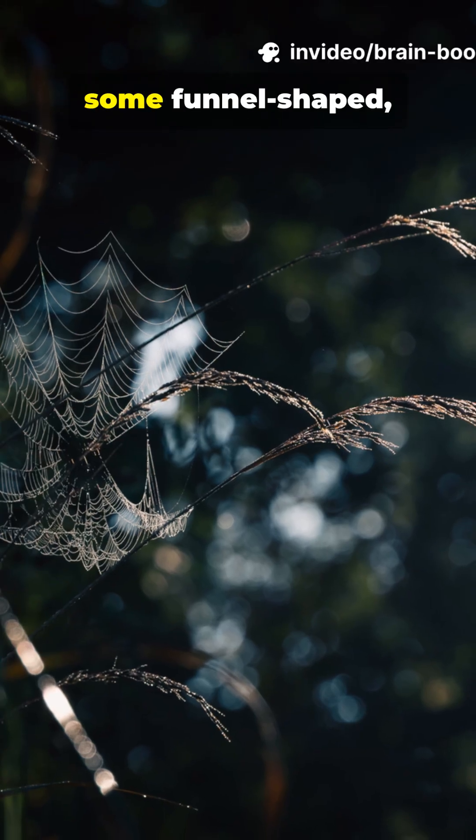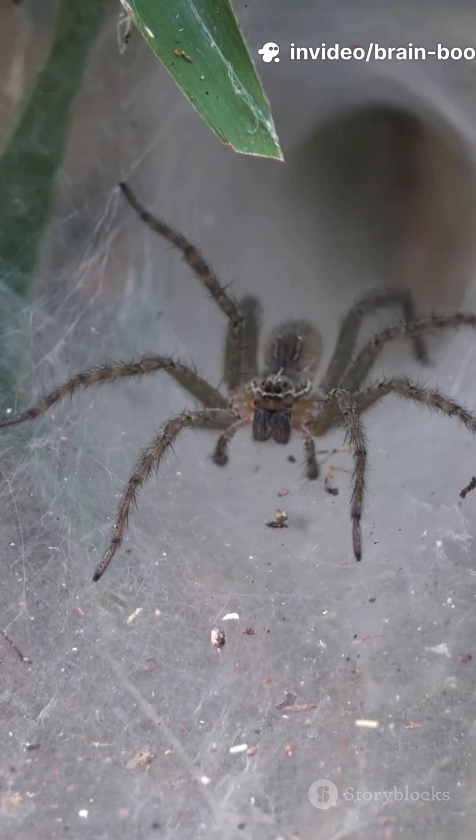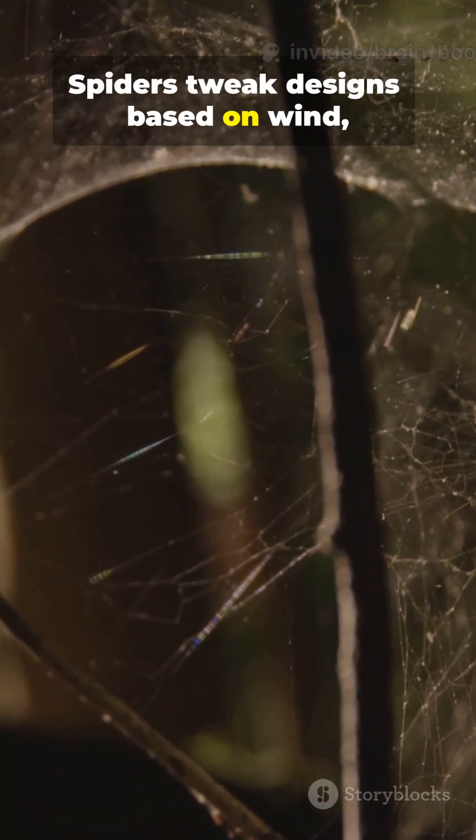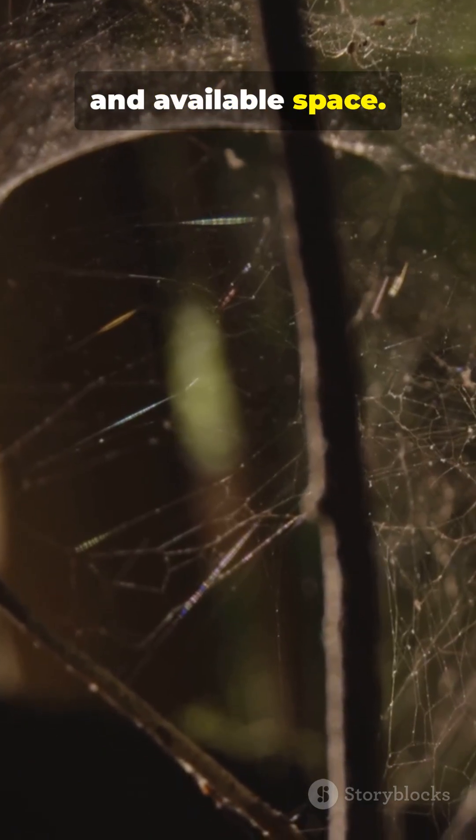Some webs are round, some funnel-shaped, others stretch meters across. Spiders tweak designs based on wind, location, and available space.